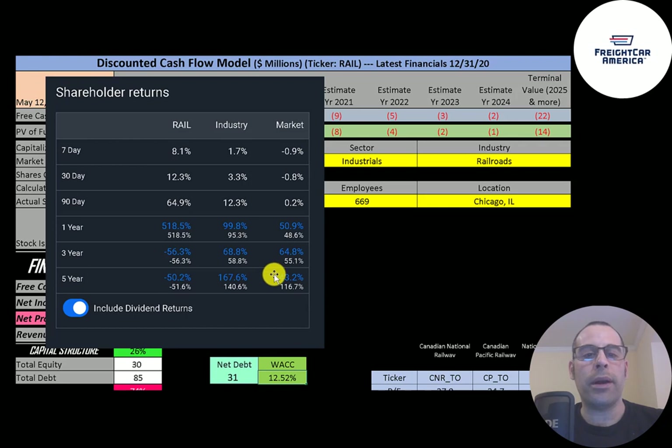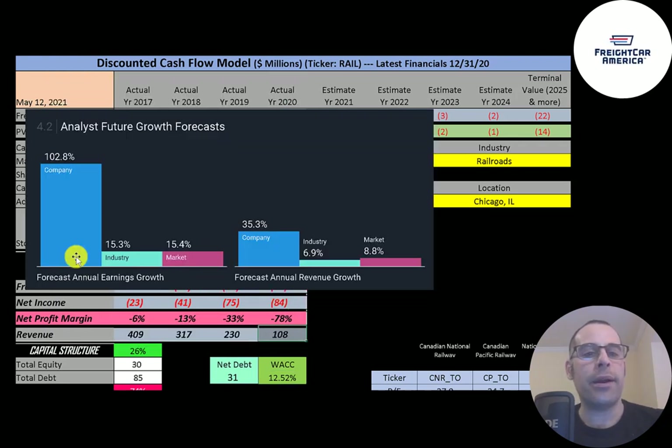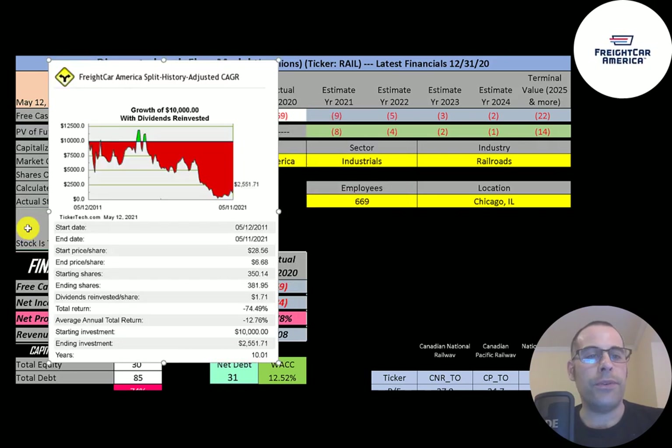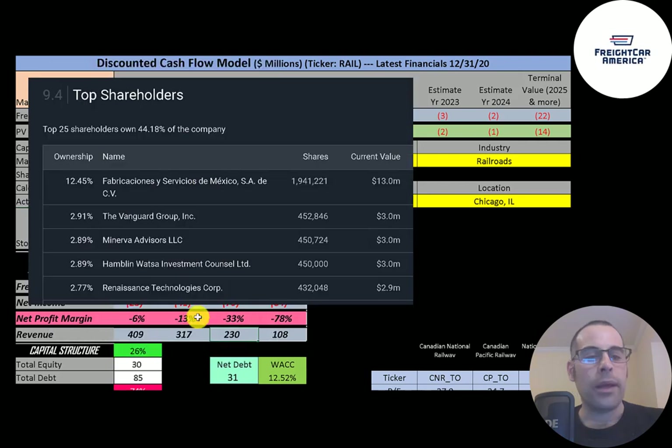It's down a lot while its industry and the market are up a lot. Analysts are forecasting earnings to grow 103% versus 15% for the industry and market. Revenue is forecast to grow 35% versus 7% for the industry and 9% for the market. In the past five years annual earnings decreased 64% while the industry increased 8% and the market 12%. In the past year earnings decreased 12%. If you invested ten thousand dollars in this company 10 years ago, you'd have only twenty-six hundred dollars today — a 74% total loss.